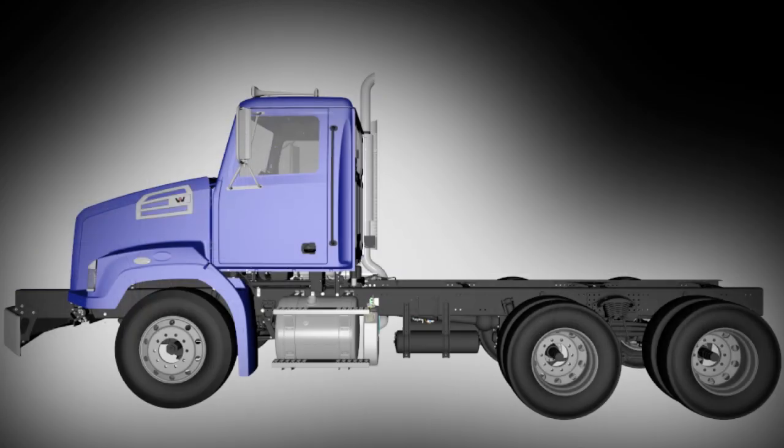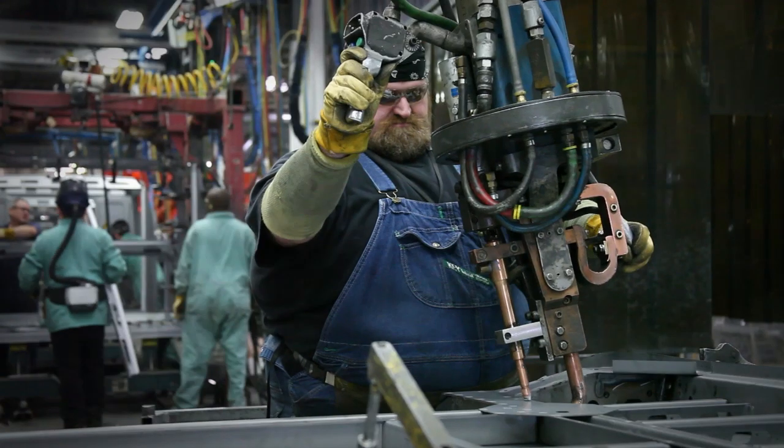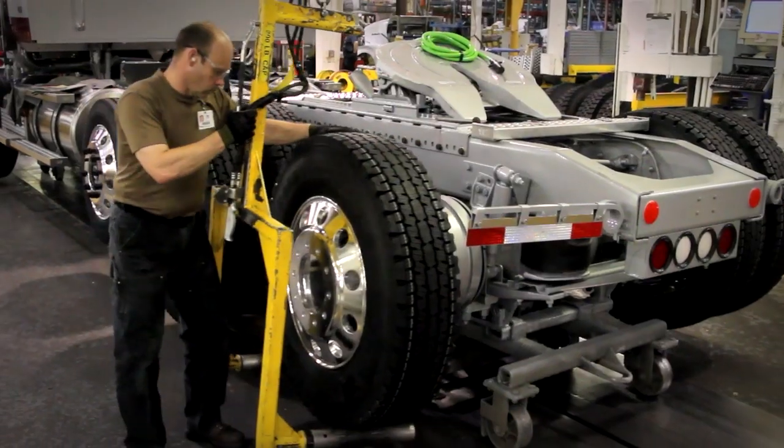This truck was built from the beginning as an axle forward and as an axle back, to do every job. We have a very robust chassis and highly developed chassis specifically for the vocational markets. This truck was built proudly in Portland, Oregon, right on the same assembly line as all the rest of our serious trucks.